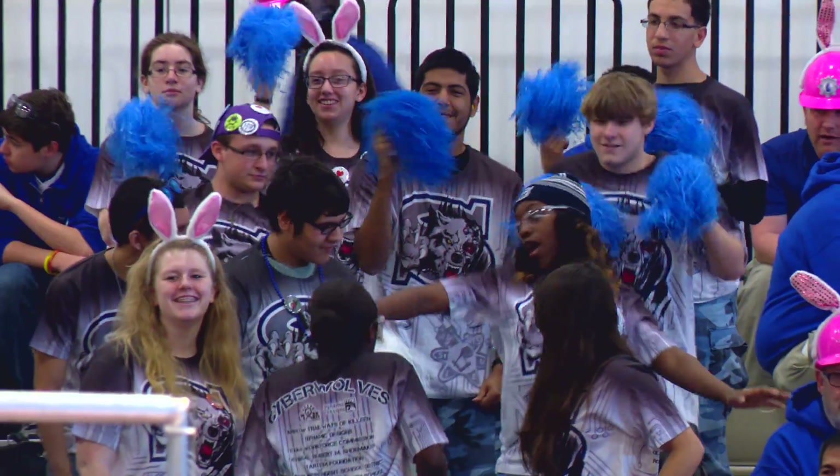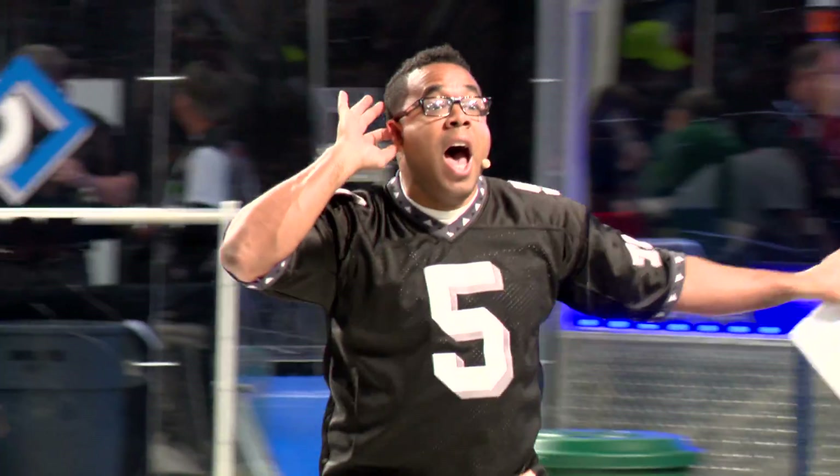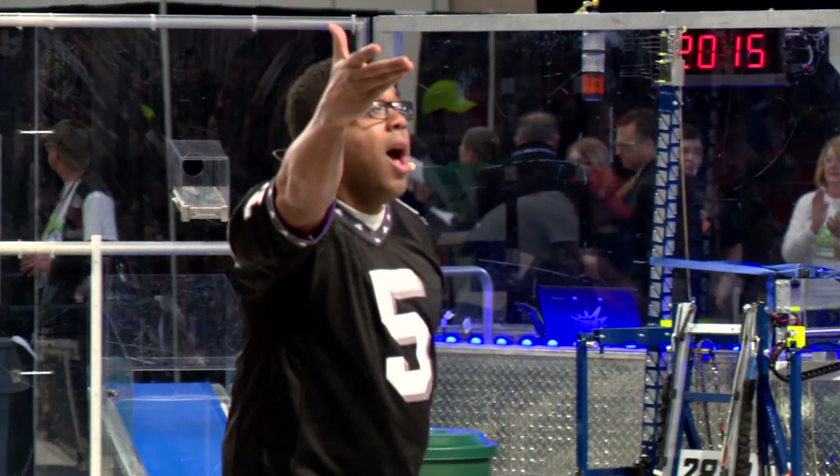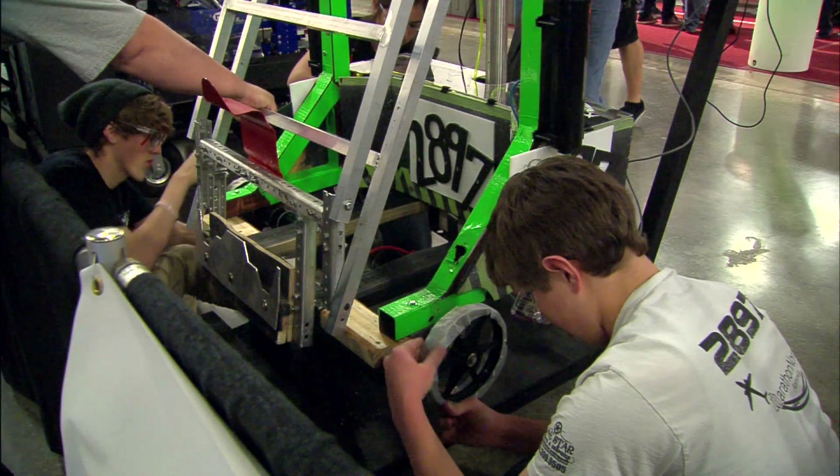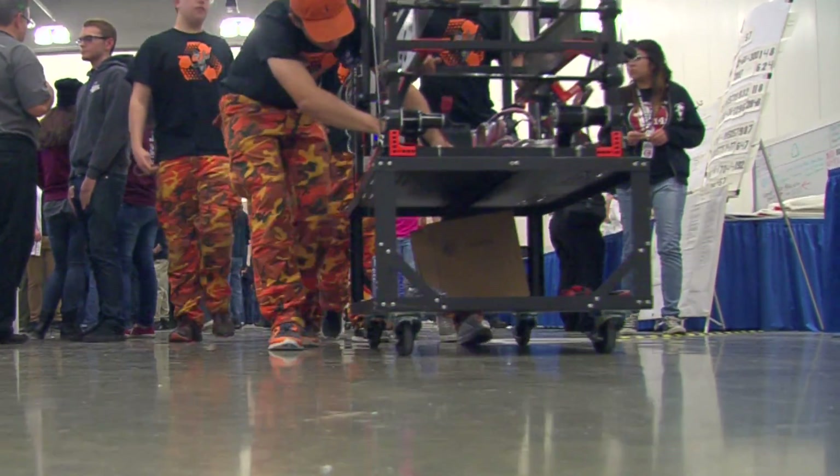It's a crowd as ready and rowdy as at any sporting event, and even some Dallas Cowboys showed up. But this competition is more science than sport — it's all about robots.